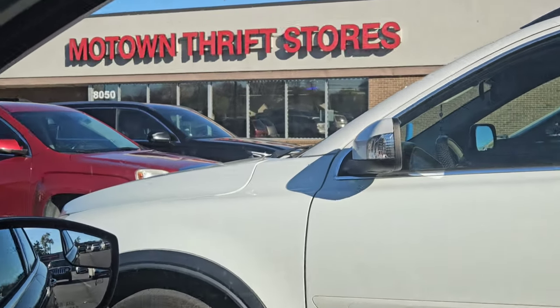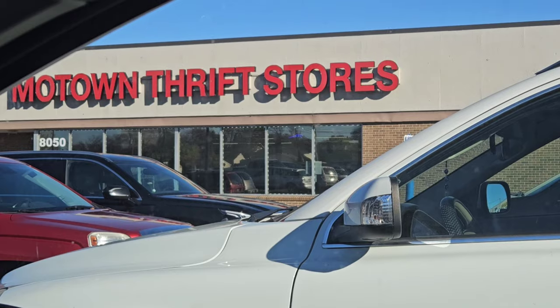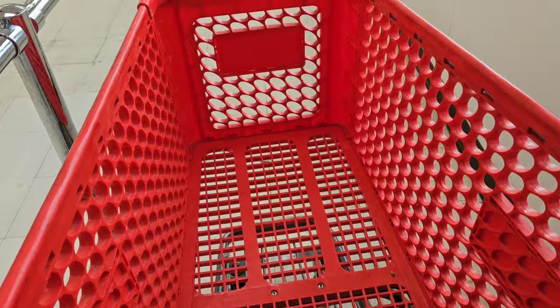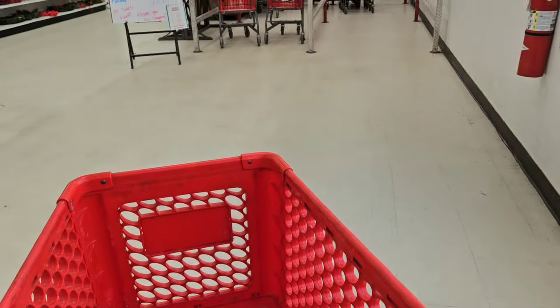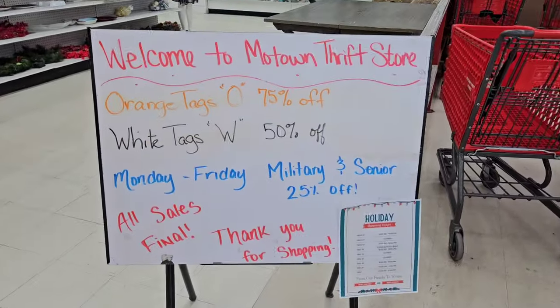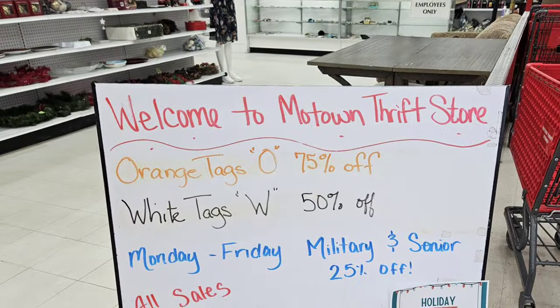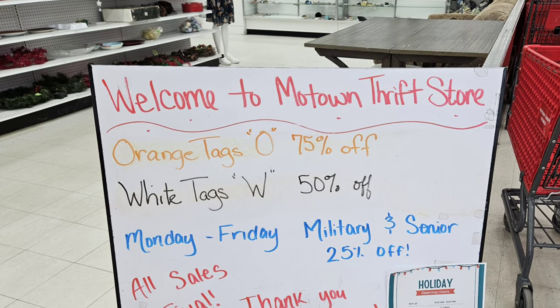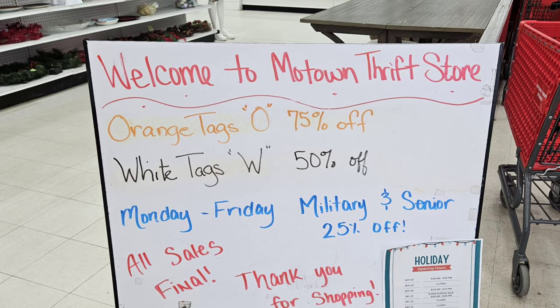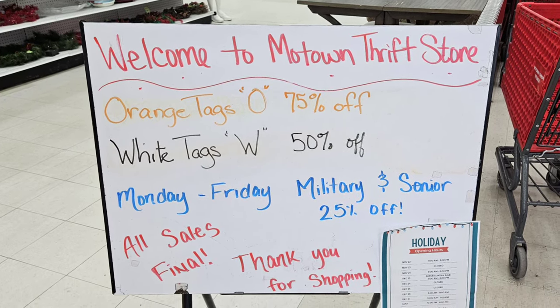I'm heading to the Motown thrift to see what I can find to flip for a profit. Orange tags are 75% off, white tags are 50% off, and I automatically qualify for the senior discount of 25% off.